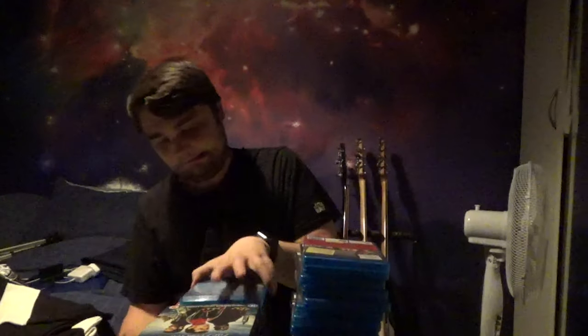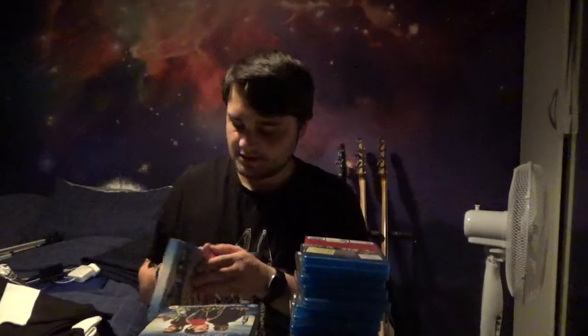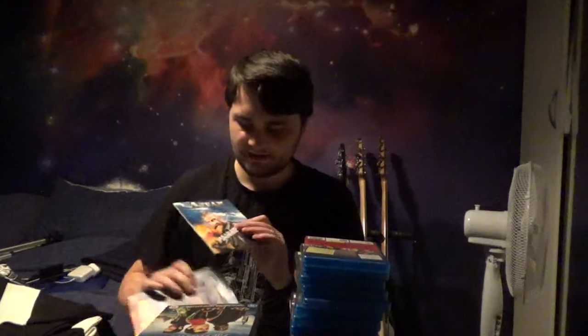2 Guns with Denzel Washington and Mark Wahlberg — decent movie. 3:10 to Yuma, the remake — I really like that one. 10 Things I Hate About You — Heath Ledger, one of my favorite actors. 12 Years a Slave — Chiwetel Ejiofor is absolutely magnificent in that film. 21 Jump Street and 22 Jump Street. 300 — love this movie. 500 Days of Summer. The A-Team: Explosive Extended Edition, which has interchangeable art cards.